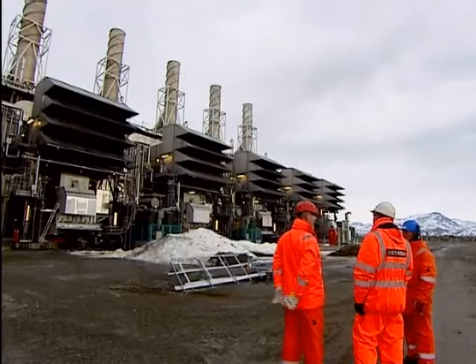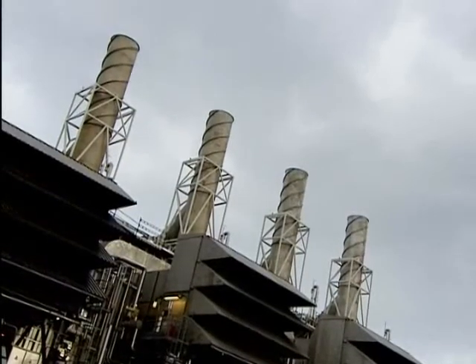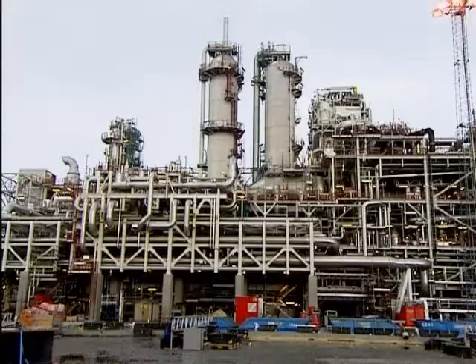Natural gas is by far the cleanest fossil fuel. Even so, its carbon dioxide content can be as much as 10%. The CO2 must be removed before the gas is marketed.